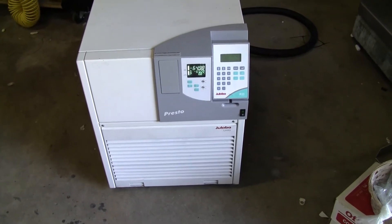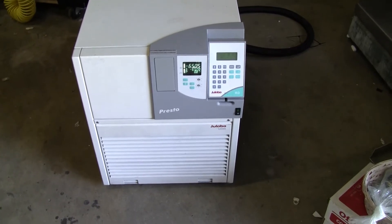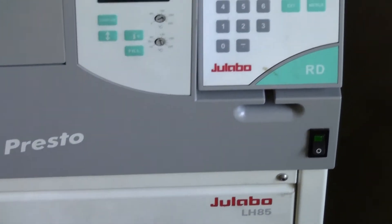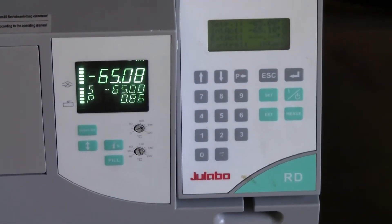Good morning, this is Michael Natal from Hitech Trader. This is the Jalabo Presto LH85 Recirculating Chiller. This particular unit has the RD head control mechanism.